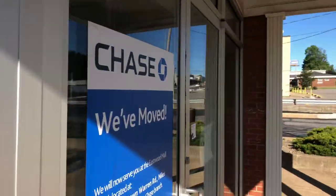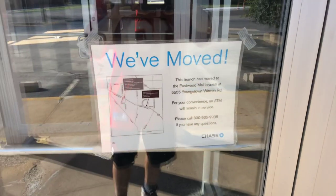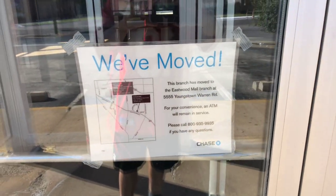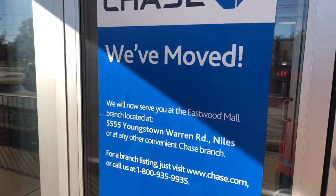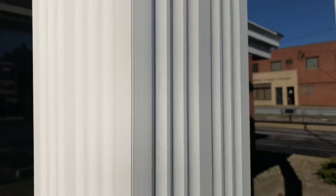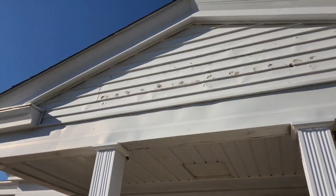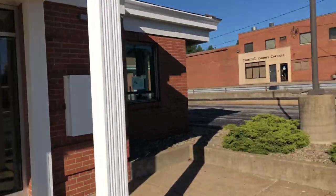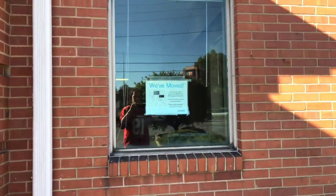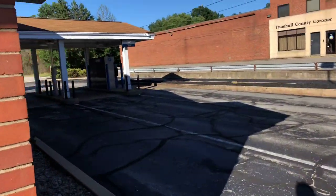I'm working on improving my camera stabilization skills. They have moved down the street now. What's cool about this Chase is I used to come here to cash my paychecks from Cafe 422 — it was just always quick and convenient. And here's that ATM machine right here.